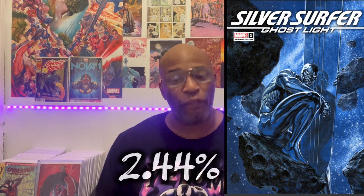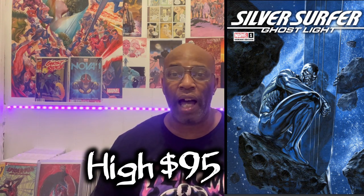Coming in at number 10, we've got Marvel on the list. The title of this book is Silver Surfer: Ghost Light, issue number one. The last recorded sale for this book was $44. This book is currently trending upward at 2.44%, and there was recently a high sale of $95. I'm loving this book because it is a beautiful Gabrielle Del'Otto cover — this book is stunning.